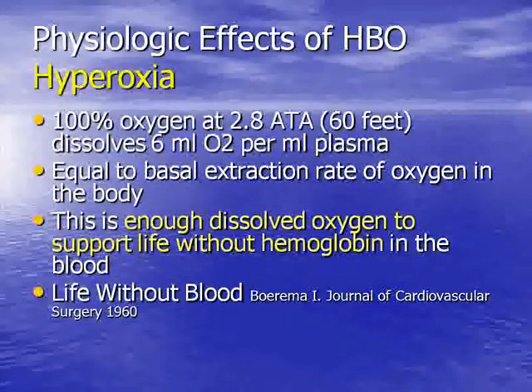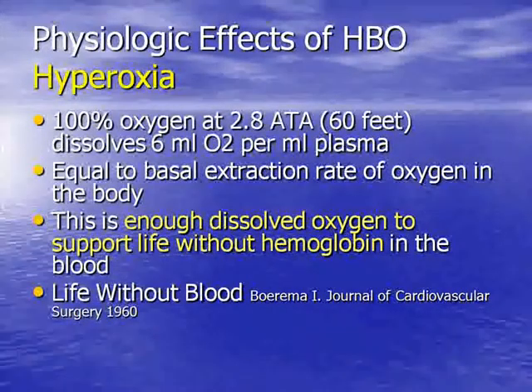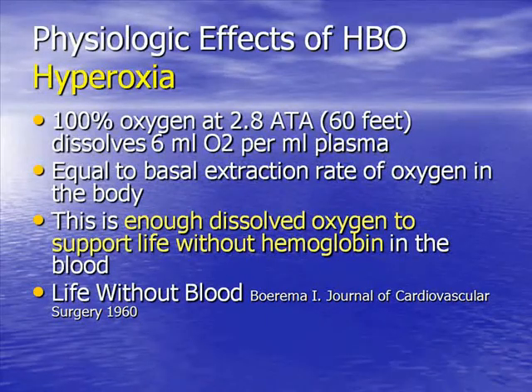So what does all this mean in terms of physiology when you add oxygen? If you breathe 100% oxygen at 2.8 to 3 atmospheres, you will dissolve enough oxygen in your plasma to sustain life and meet your basal metabolic rate in the absence of hemoglobin. This was illustrated by a study done in 1960 where pygmy swine were exsanguinated in a hyperbaric chamber — exchange-transfused with plasma — and these pygmy swine survived in a hyperbaric environment with no hemoglobin. The story goes they were then re-exchange-transfused and sold to the local butcher.